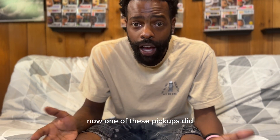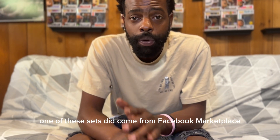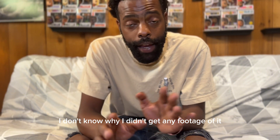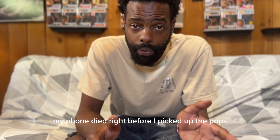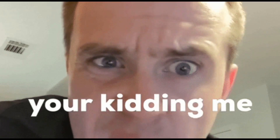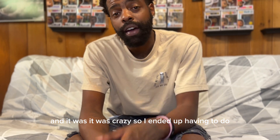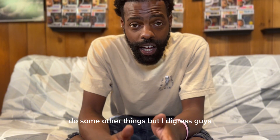We were able to find some awesome stuff. Now, one of these sets did come from Facebook Marketplace. I'll let you guys know ahead of time — I don't know why I didn't get any footage of it. My phone died right before I picked up the pops from the lady, so I ended up having to do some other things, but I digress.